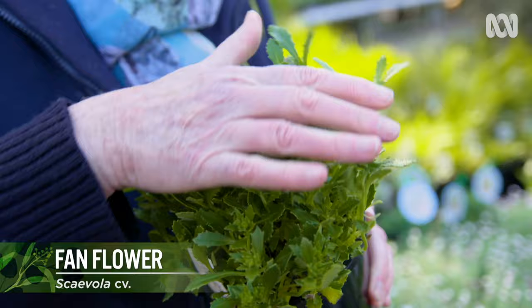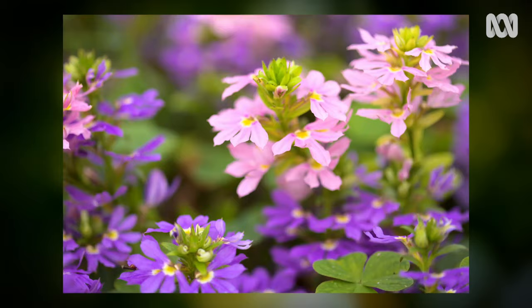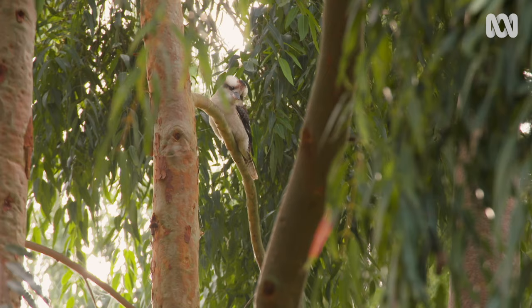For a sunny spot, these are terrific. Scaevola, or the fan flower, is a little native plant that just forms a lovely mound. It has lots of different coloured flowers — you can get a blue one, a mauve one, or pink or white, and they're really good.